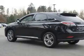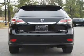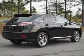Inside, you'll find Bluetooth connectivity, an auxiliary input, steering wheel controls, a premium sound system, push-button start, automatic climate control, a backup camera, curtain head airbags, front airbags, and side airbags.